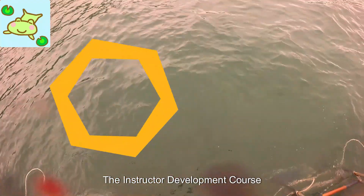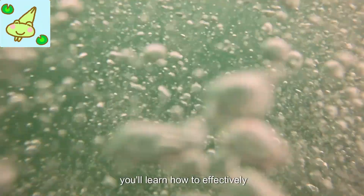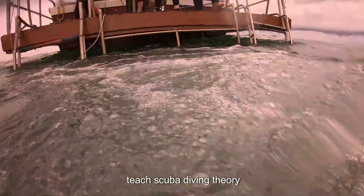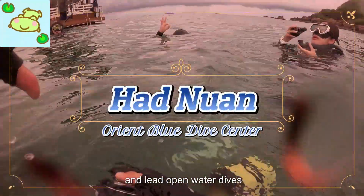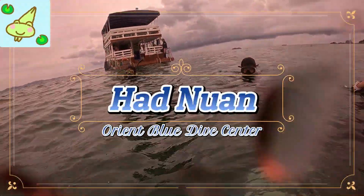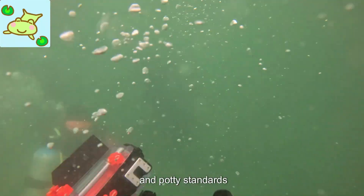The Instructor Development Course, IDC, is the next step in your journey. During this course, you'll learn how to effectively teach scuba diving theory, conduct confined water skill sessions, and lead open-water dives. The IDC provides a comprehensive understanding of teaching techniques and PADI standards.